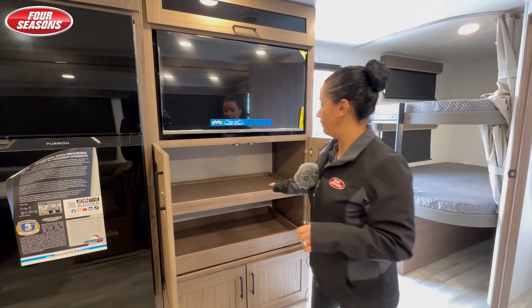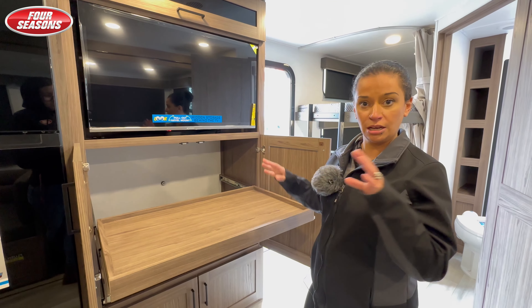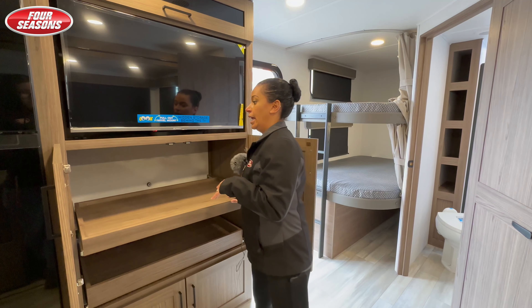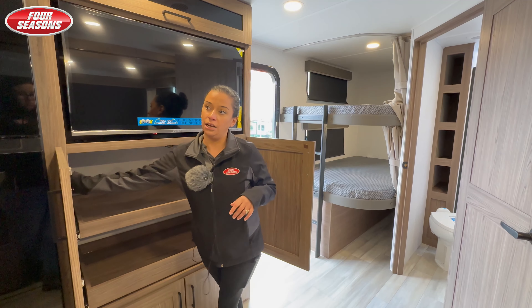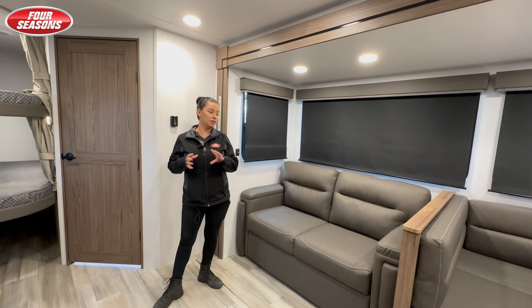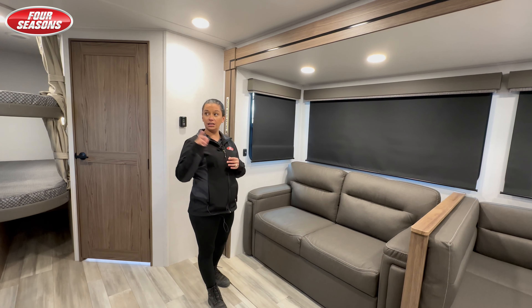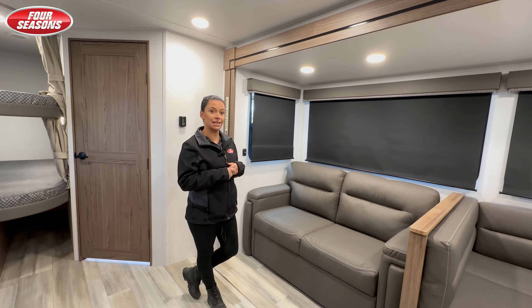You will have a convenience center that pulls out here. They made this for appliances, PS5s, whatever, and they did put a 110 outlet inside of that cabinet. In this unit you also have this lovely hide-a-bed sofa if you need some extra sleeping, and it is across from your entertainment center.